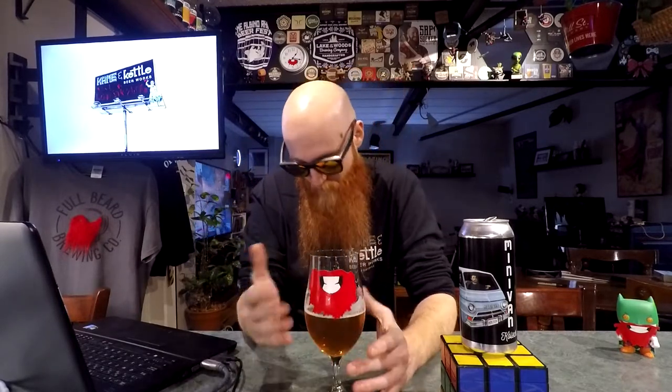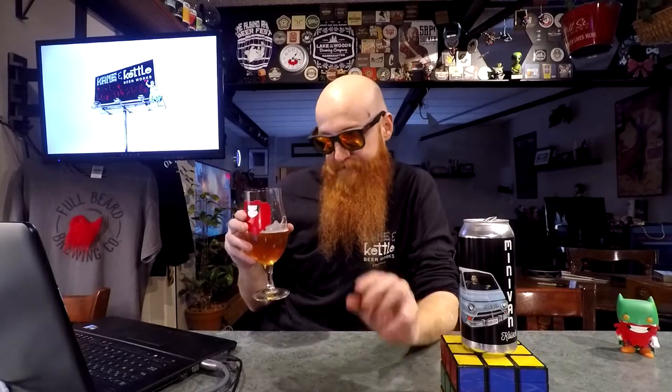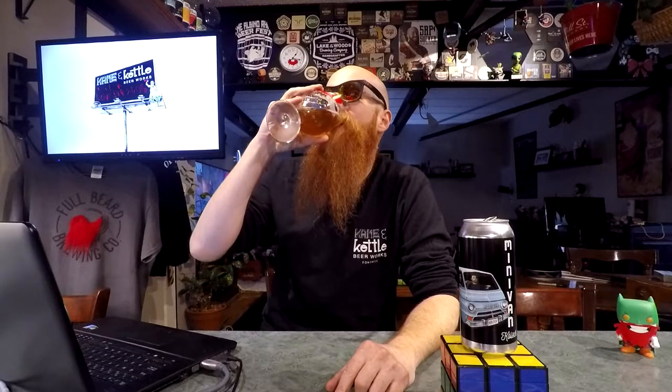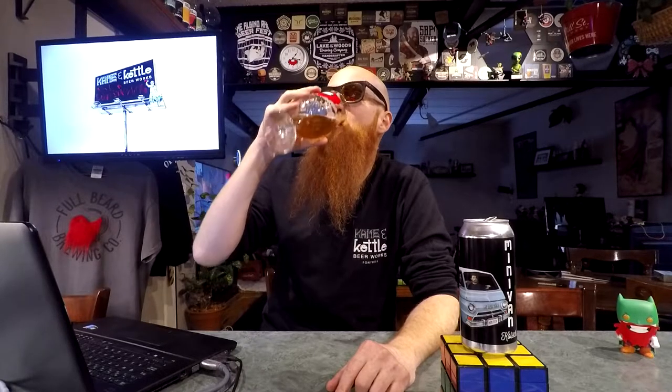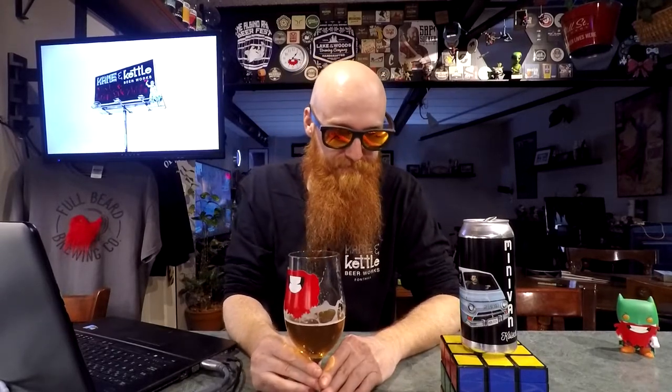Come on — 'Red Beard Brews' — how is that not a fantastic title for a series on the channel? I think it works pretty well. I could be wrong — my vlogging skills are a work in progress, unlike the brewing skills mastered by Dave at Cane and Kettle.